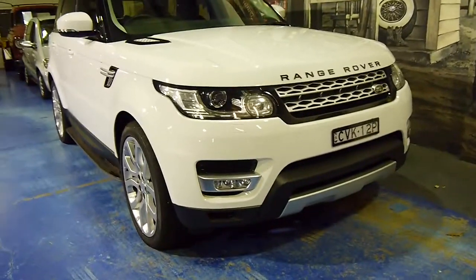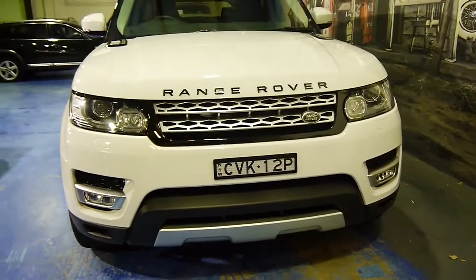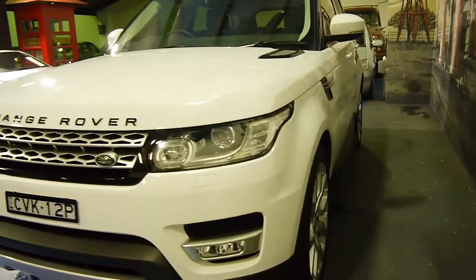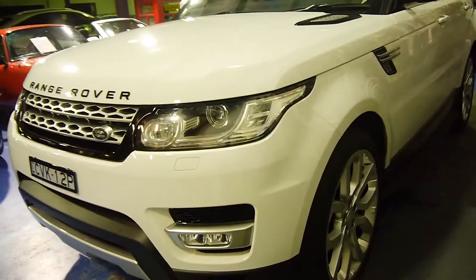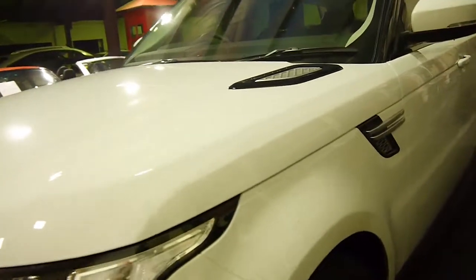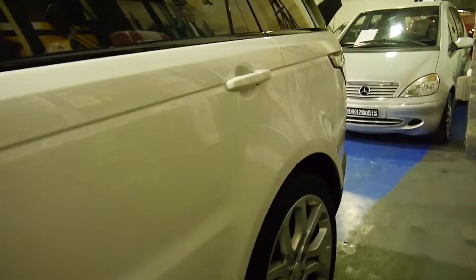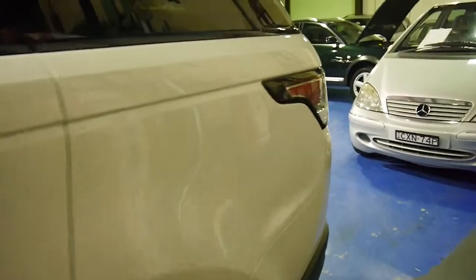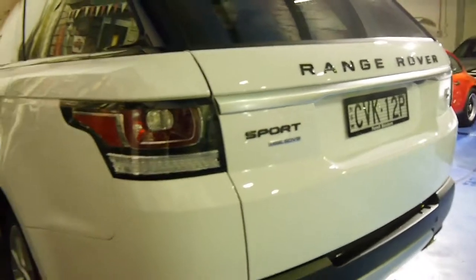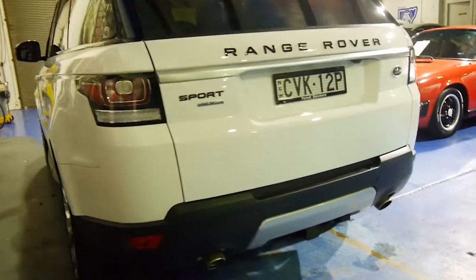We're so proud to be given the opportunity to be selling a three or four month old Range Rover Sport SD V8 HSE. This car has a comfort pack, a luxury pack, Xenon lights, 22 inch wheels, red brake calipers, full soft leather interior, navigation, reverse camera, and blind spot monitoring. The SD V8 is the 5 litre — it has got enormous amounts of power.